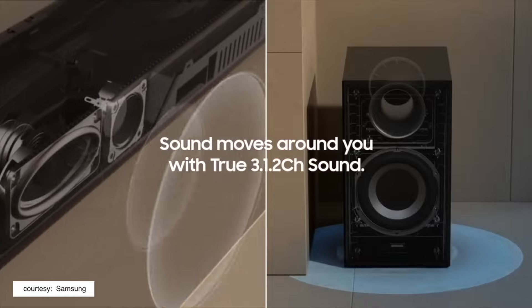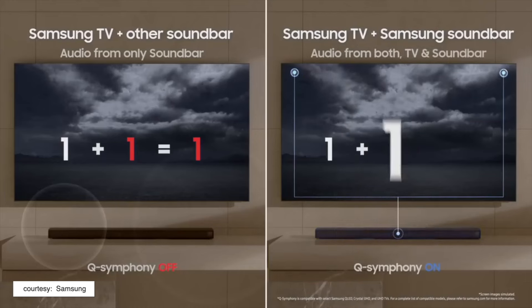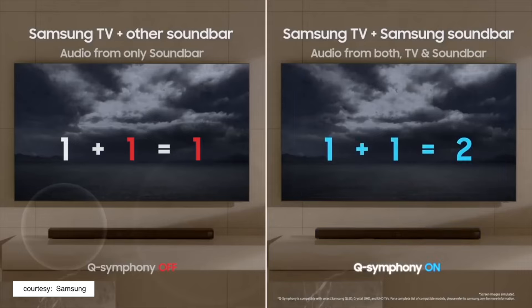For starters, it's a 3.1.2 soundbar, which means it has three front-firing drivers, two upward-firing drivers for a surround sound experience, and a subwoofer that connects to it wirelessly.